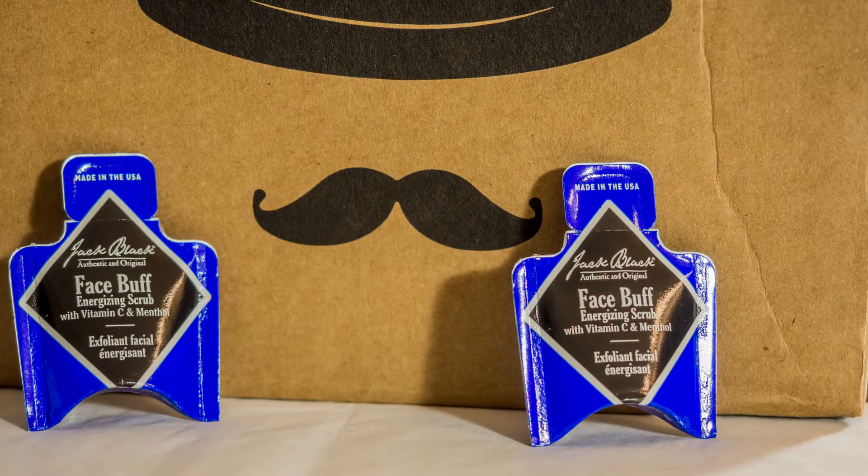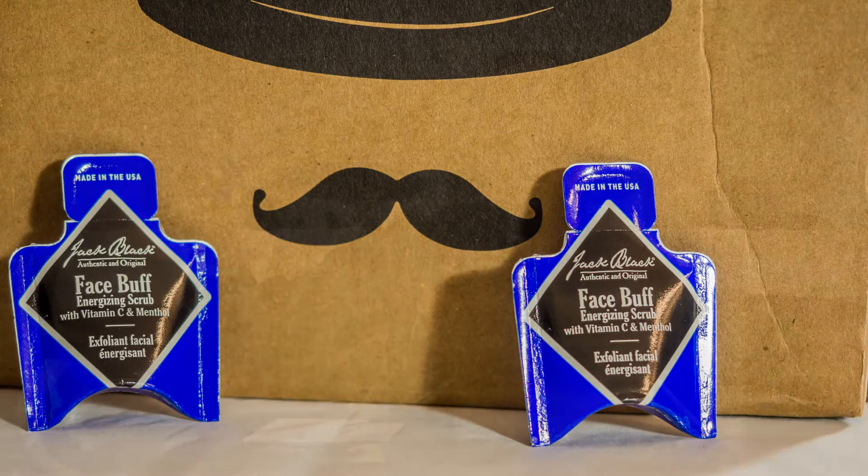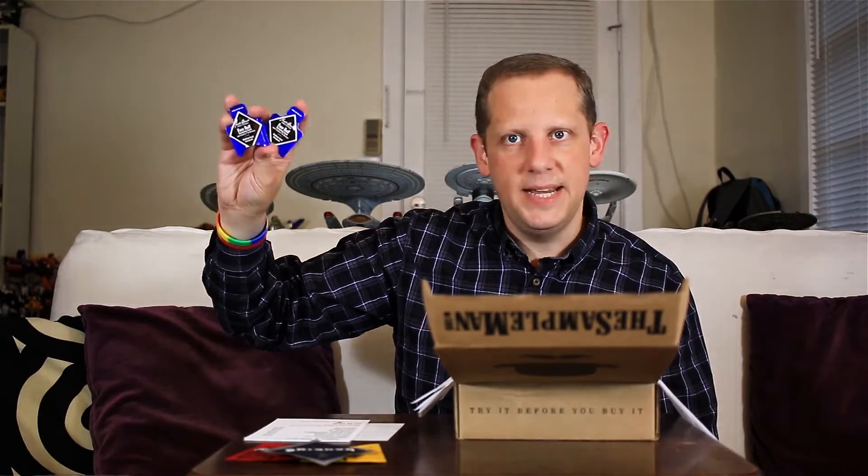Next, they sent two samples of Jack Black Face Buff Face Scrub — that'll be nice to try. I do like using a scrub. It's an energizing scrub with vitamin C and menthol.